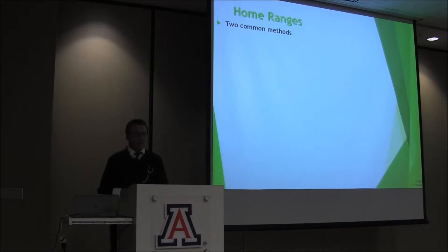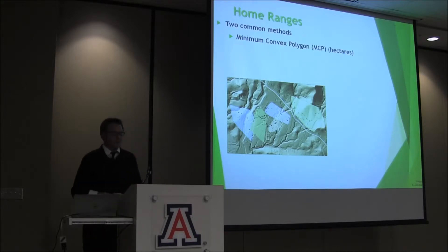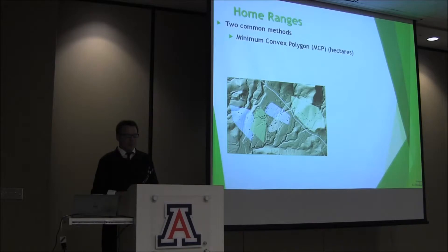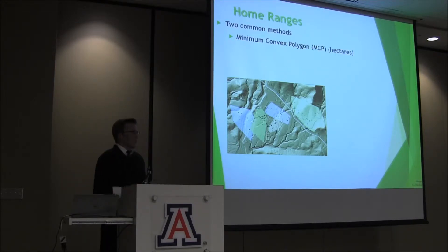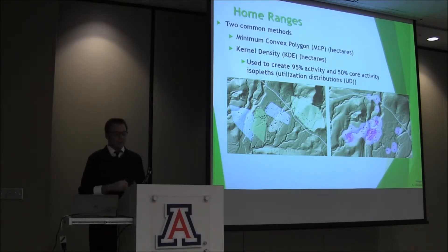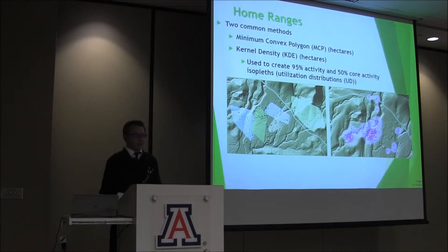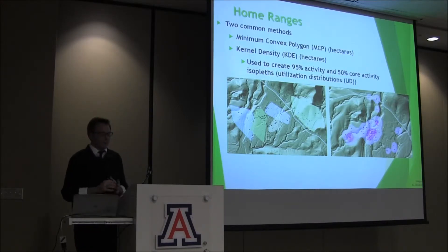Home range is defined as that area traversed by the individual in its normal activities of food gathering, mating, and caring for their young. Two common methods: the minimum convex polygon (MCP) is the smallest polygon without an angle greater than 180 degrees, drawn from the outermost locations while encompassing all other points. A drawback of this method is that it tends to overestimate the home range by including areas not used, and it has correlation to sample size — though it is simple and can be compared between studies. The kernel density method is used to calculate a utilization distribution — essentially a model of home range describing the amount of time the snake spends in a particular area. It is the smallest area within a kernel density equal to 95% and 50% probability of use.